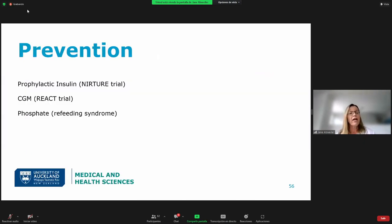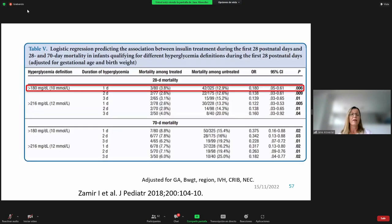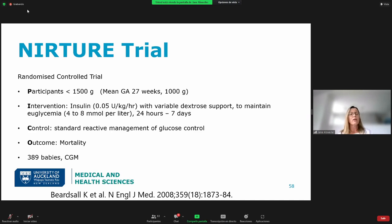Looking at how to prevent hyperglycemia: the EXPRESS study gave an interesting finding — in their observational study, mortality among babies treated with insulin for hyperglycemia was much lower than those who were hyperglycemic but not treated, with a p-value of 0.006. But of course, this is observational data, and we really need randomized controlled trials to know if this is a real effect.